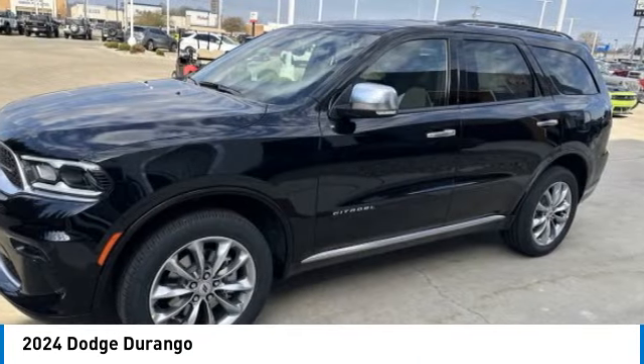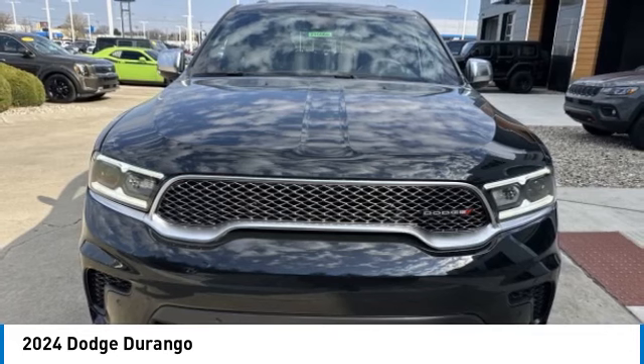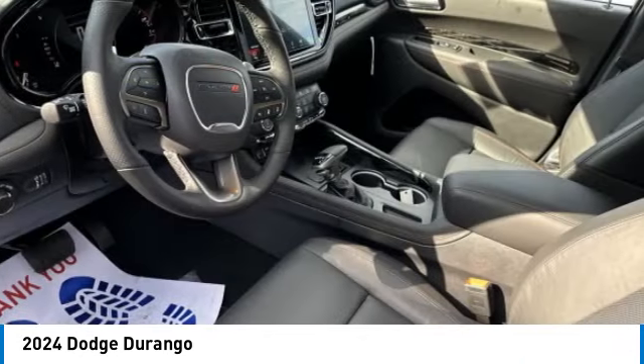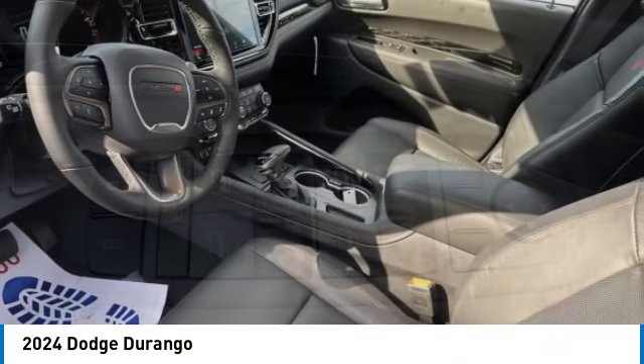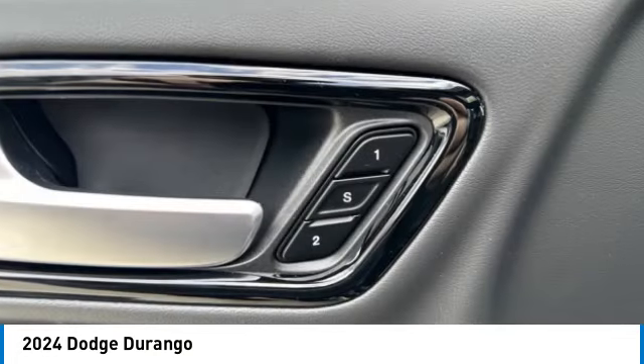Here are some of this vehicle's great options: rain-sensing wipers, tow hitch, heated mirrors, all-wheel drive, aluminum wheels, rear spoiler, power lift gate, brake assist, daytime running lights, and privacy glass.